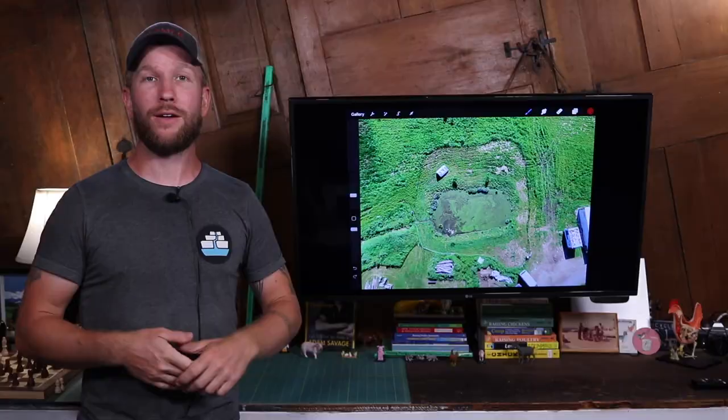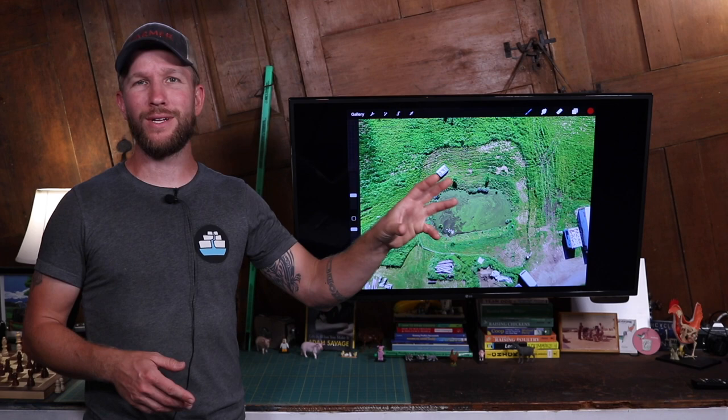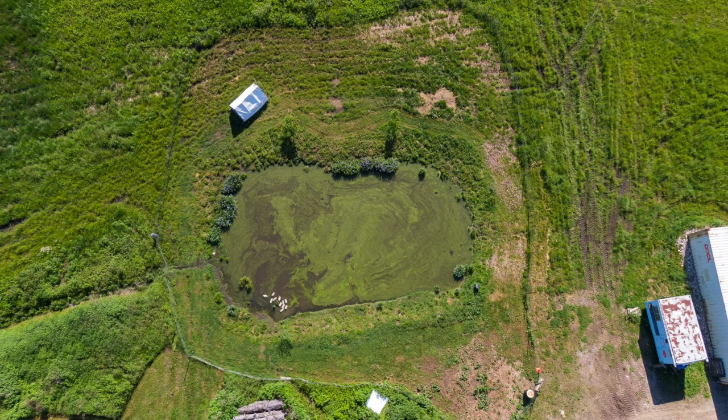I'm fortunate enough to have a drone and I had been taking a lot of video and trying to incorporate it. The pictures have been so valuable. Don't get a drone for video — get a drone for photography, and it totally changes the game. So I took this picture of my ducks and there's a lot of things, even just in that initial photograph, that we're going to get into regarding how I have them organized on the farm.